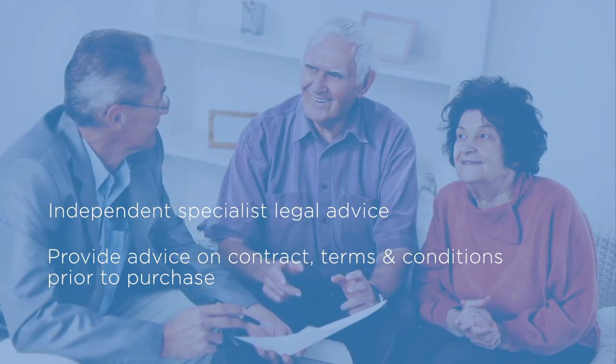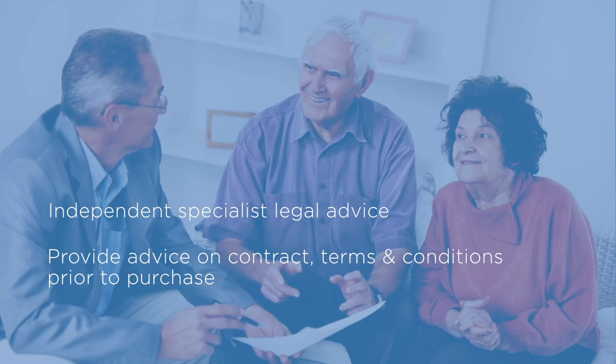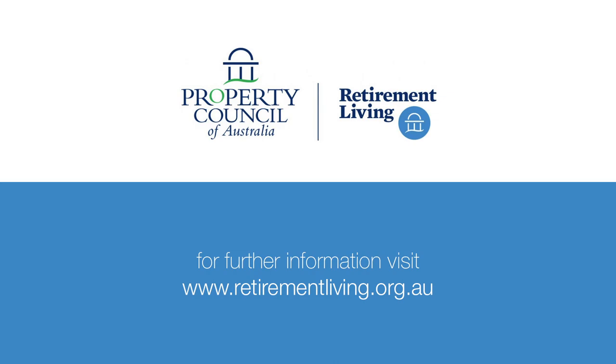Many lawyers do not practice retirement living law. We recommend you seek advice from a specialist retirement living lawyer who understands the specific legislation. You can watch our videos on explaining village contracts and costs for more information about the legal and financial aspects. See the retirement living council website.